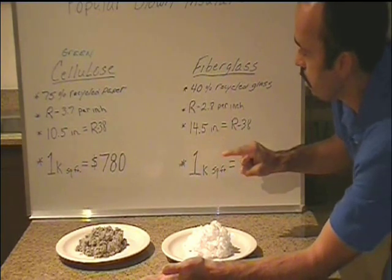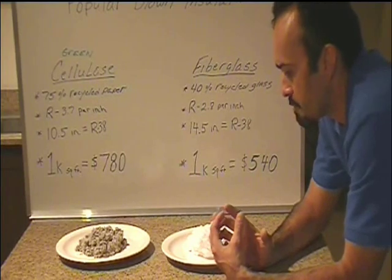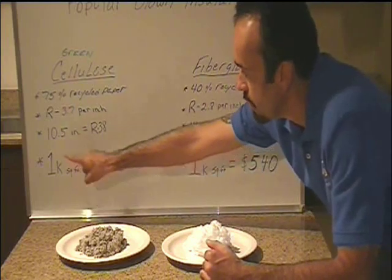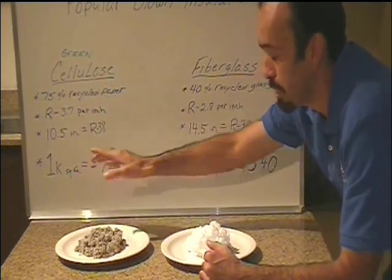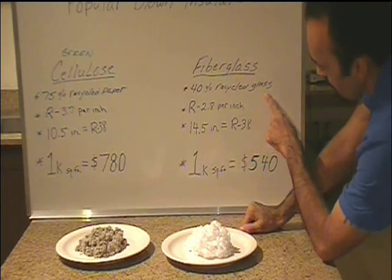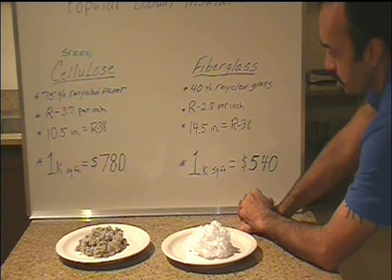After I looked at the pricing, did the comparisons, and after tax and so forth — how much would it cost to blow in 1,000 square feet of attic space? It would cost $780 to blow in 1,000 square feet at 12.5 inches of cellulose insulation — and that's before installation costs, just material. For 1,000 square feet of fiberglass at 14.5 inches, it was going to cost $540. The numbers say it all.